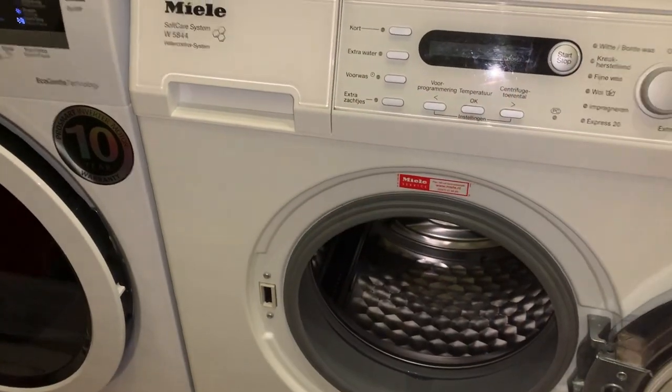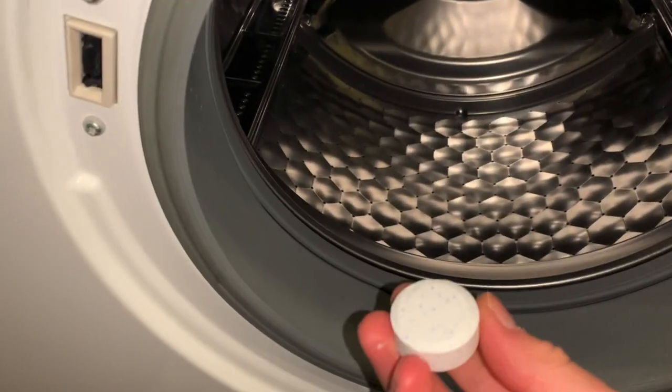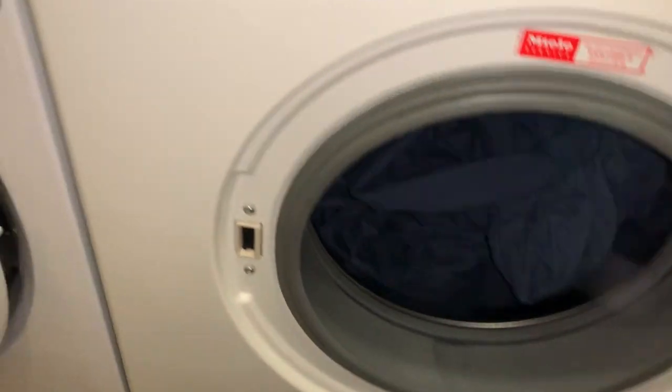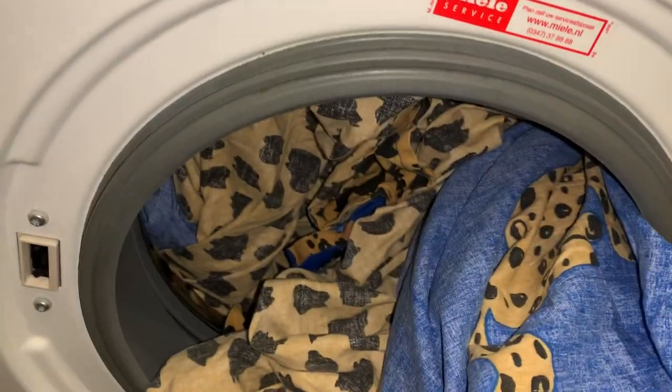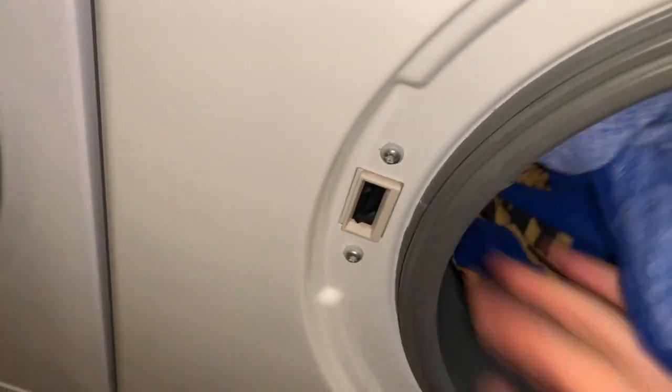This is the last wash - it's still in the washing machine. It's the bedding. I asked my bestie - hi, I know you're watching, I love you - whether she thought I could wash it at 75 degrees. She said she doesn't know because she always washes all bedding at 90 degrees. We're both the type who wash everything at 60 degrees but household materials even hotter, at 90 or in my case 75 degrees sometimes.